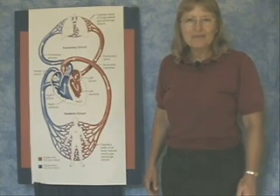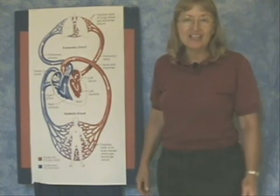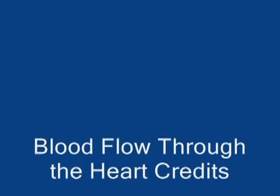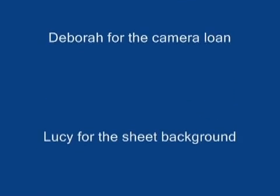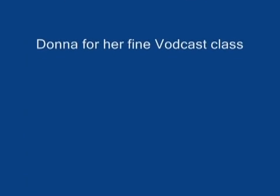Well, that's about it. I hope you enjoyed our journey through the heart. In our next episode, we'll be looking at EKG waves through the heart. Until then, keep on pumping.